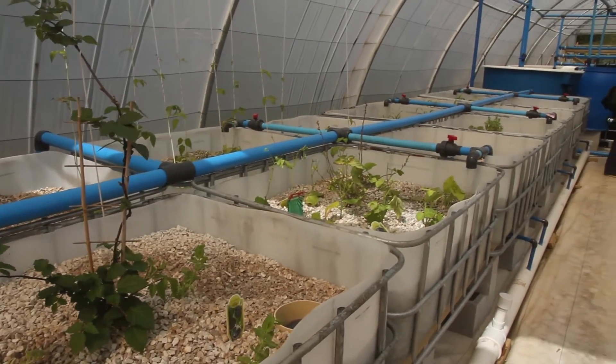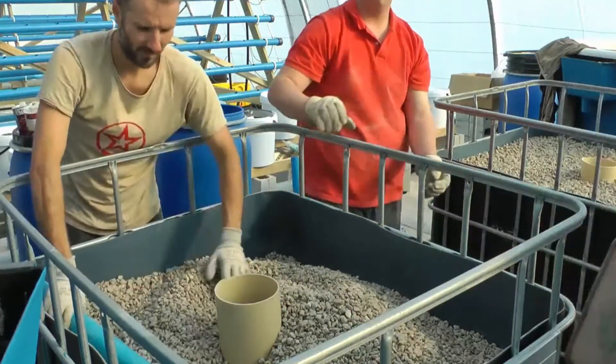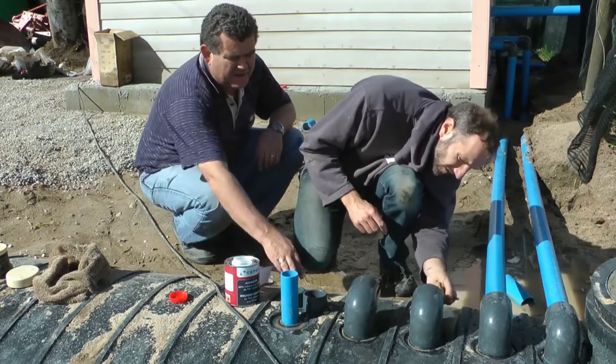Jalpi had this idea that he wants to give something back to the community. He wanted to give a portion of his inheritance from his father to build an aquaponics system, but he needed some land. He also wanted the system to be usable, maybe for research purposes. We thought it would be a good idea to build it at the University, where students can benefit from the system, but the community can also benefit.